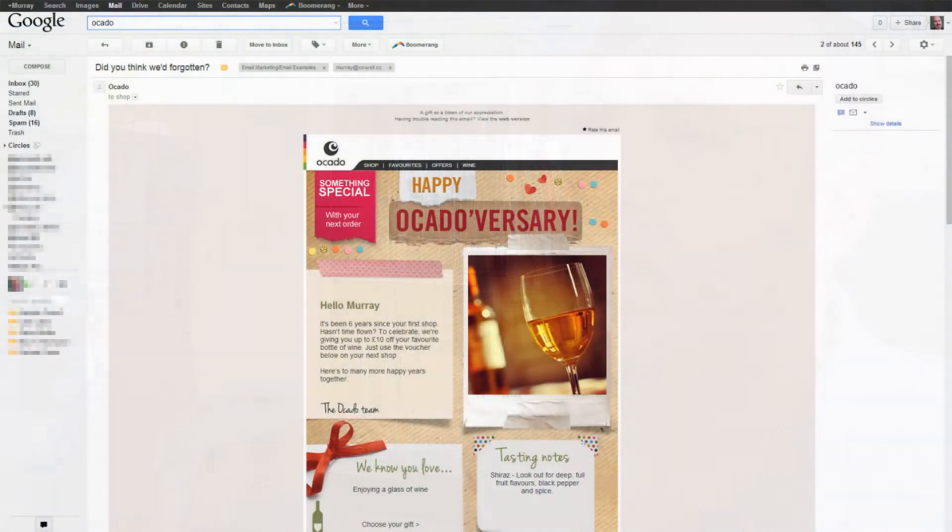Here's an email that I received this week from my favourite online retailer, Ocado. The subject line is, 'Do you think we'd forgotten?' Good subject line by the way, because it makes you think, forgotten what? Inside they remind me that it's six years since I placed my first order with Ocado and they've given me a £10 voucher for a bottle of wine. Now, I know that this is all automated, but I can't help but feel a little bit special, and it feels like they actually care about me as a customer. And do you think I'll place an order so that I can redeem my £10 wine voucher? I most certainly will.